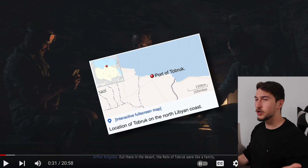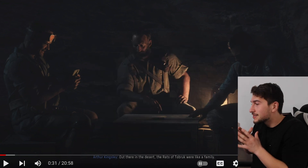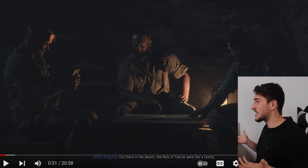Hold on! They do know that Tobruk was a major port city. That means it's near the sea. What do you mean out there in the desert?